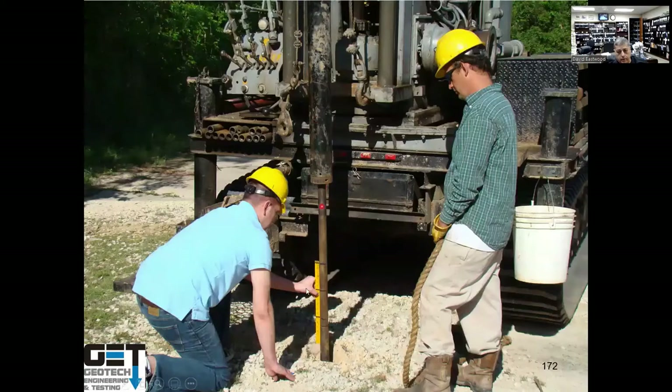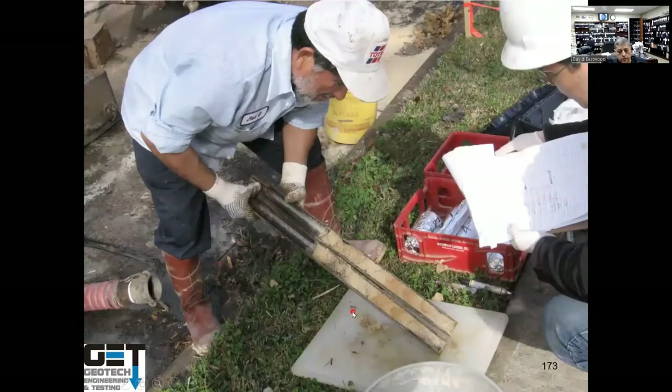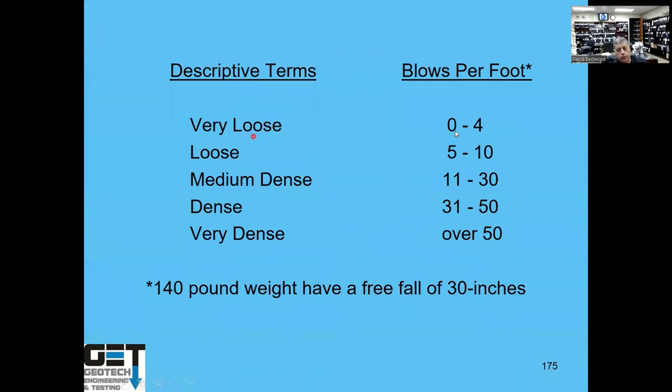The split spoon sampler is driven with a 140-pound hammer. Blow count classifications: 0–4 is very loose sand (like surface sand in the Woodlands), 5–10 is loose sand (near Katy), 11–30 is medium dense at about 10 feet deep, 31–50 is dense at around 40–50 feet, and above 50 is very dense at depths below 50 feet.